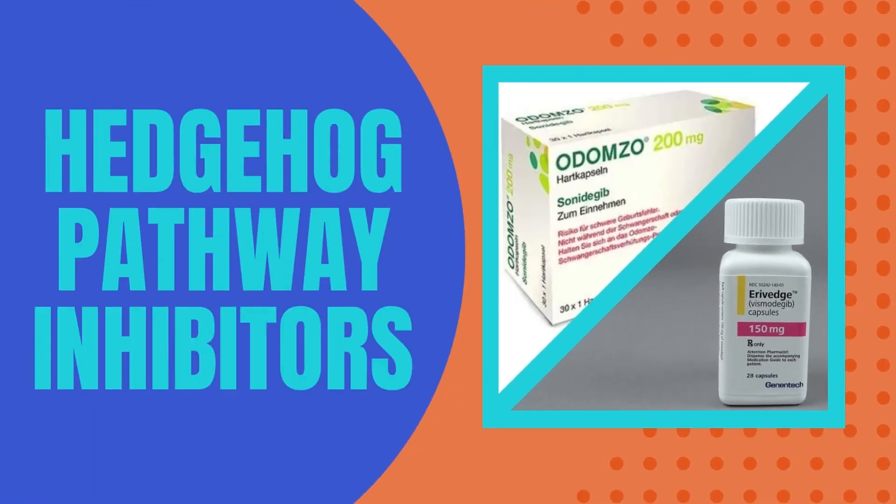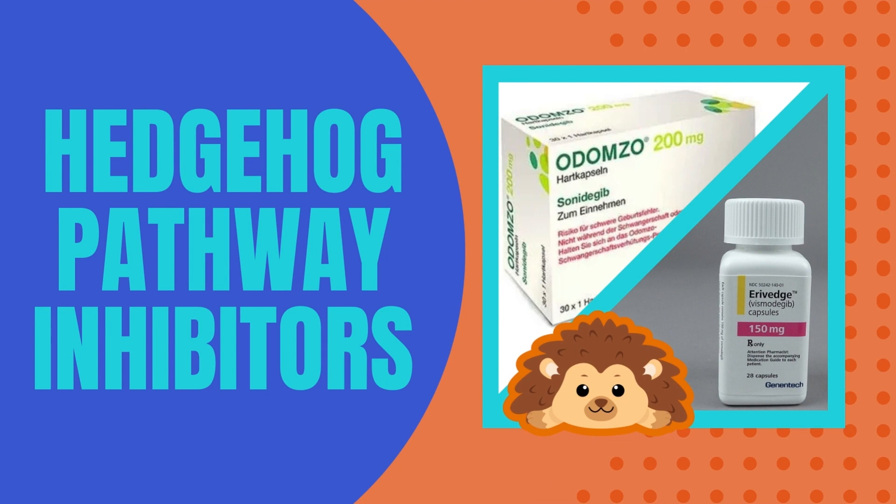Lastly, if basal cell carcinoma is locally large or spreading, there are oral medications called hedgehog pathway inhibitors. They have an extensive side effect profile, so they're only used in the right candidate — someone not eligible for surgery where the basal cell is big and invasive, not amenable to surgery, or is metastatic. We're not going into detail on those here, but people always ask, 'Can I just take a pill and get rid of it?' As a general rule, taking pills usually means more side effects than topical treatments. If I can put it on the skin, I'd rather not give you a pill — because systemic absorption from topicals is slim to nothing unless you're applying it everywhere.